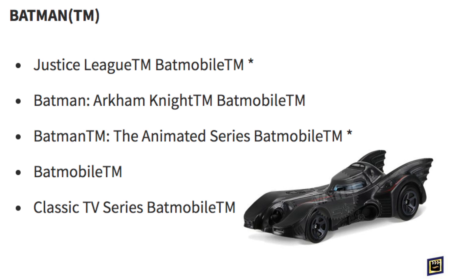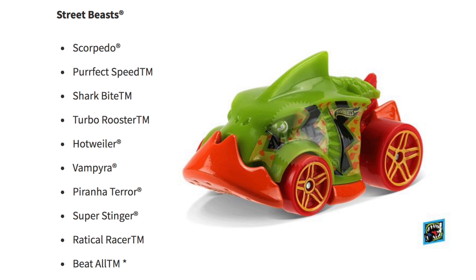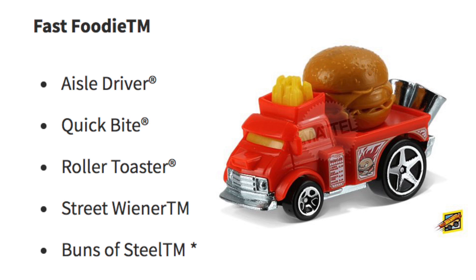The 2018 Street Beasts are Scorpido, Perfect Speed, Shark Bite, Turbo Rooster, Hotwiler, Vampyra, Piranha Terror, Super Stinger, Radical Racer, and Beat All. For the Fast Foodie cars we have Aisle Driver, Quick Bite, Roller Toaster, Street Wiener, and Buns of Steel.